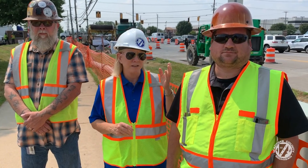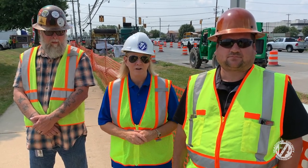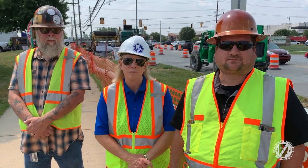I'm joined today with Steve Downey, who's our construction engineer, and Keith Mumma, who does all of our inspections on all of our various projects. These two guys are out here as the project managers of this particular project.